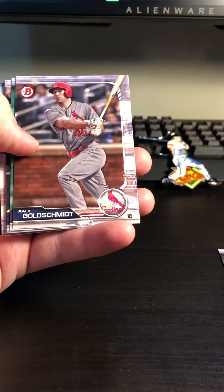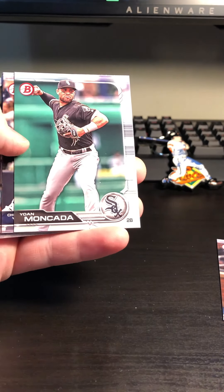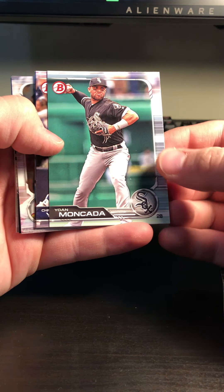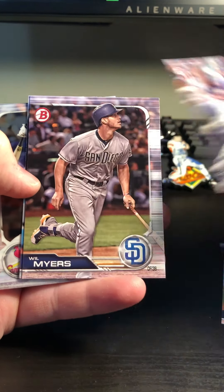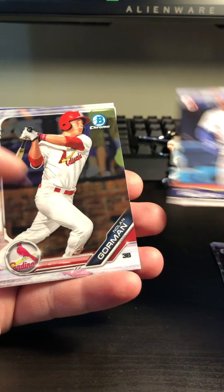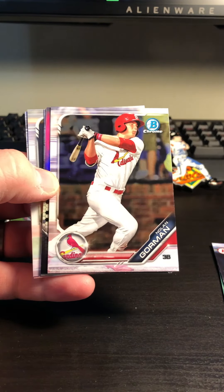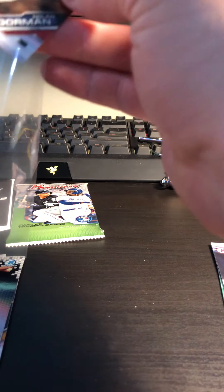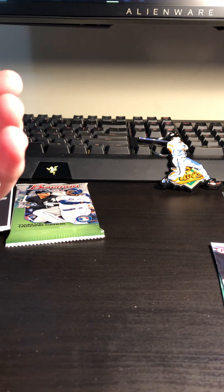Alright, here we go with Josh James, Paul Goldschmidt in his Cardinals jersey — that's new this year of course — Yoan Moncada, Christian Javier. I like him quite a bit; he's been having a year for himself, at least to start. Will Myers, Kevin Pillar — good player. Nolan Gorman, Bowman Chrome. As always with the Chrome cards, I go ahead and sleeve them just because I want their surfaces to stay protected, even if I don't know who the player is or if they're any good. I just prefer to protect them since they can get damaged easily.